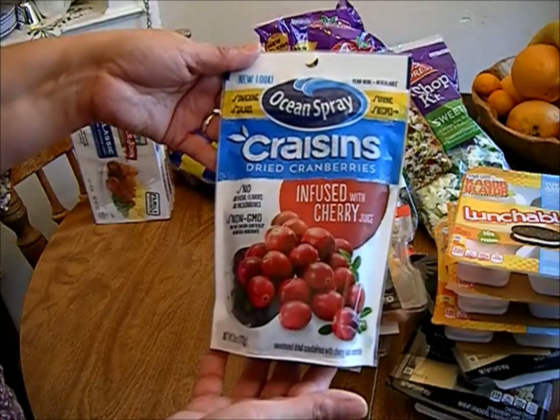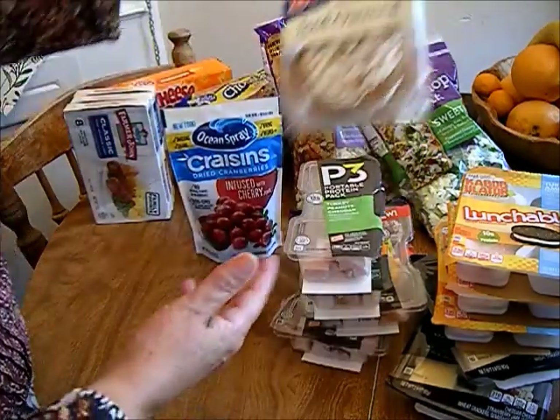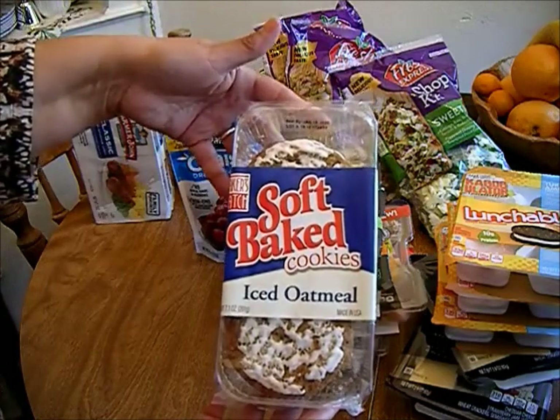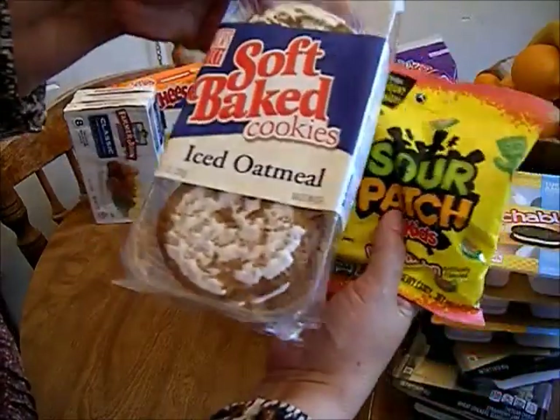I also picked up a package of the Ocean Spray infused cherries. These are my oldest son's favorite cookies, so I picked up a pack for him.